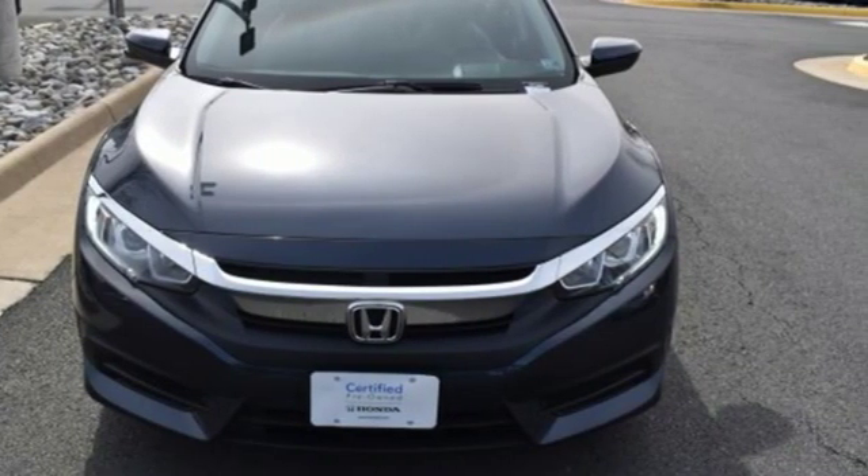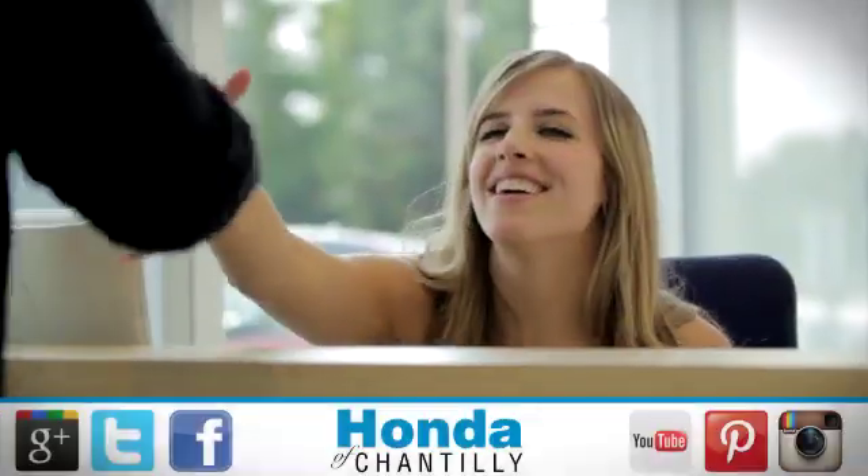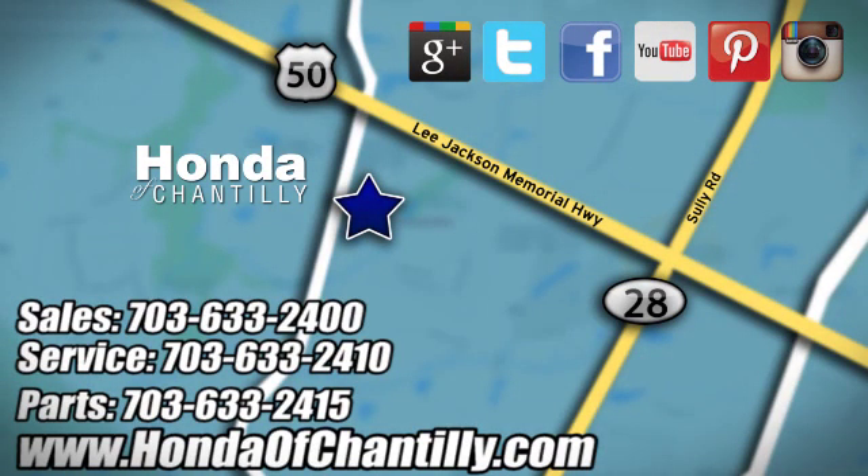The time is now — see it for yourself today. Honda of Chantilly, we're conveniently located just south of Dulles Airport at 4175 Stonecroft Boulevard in Chantilly.